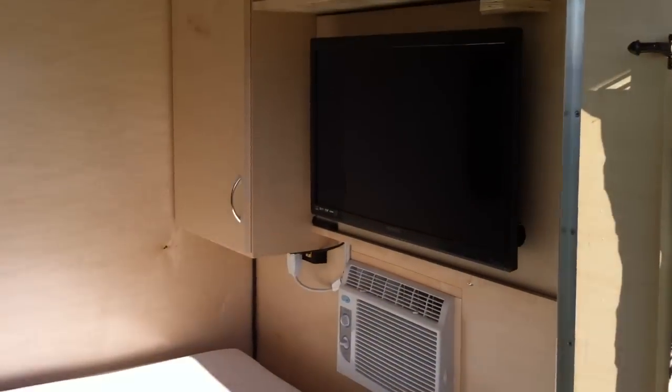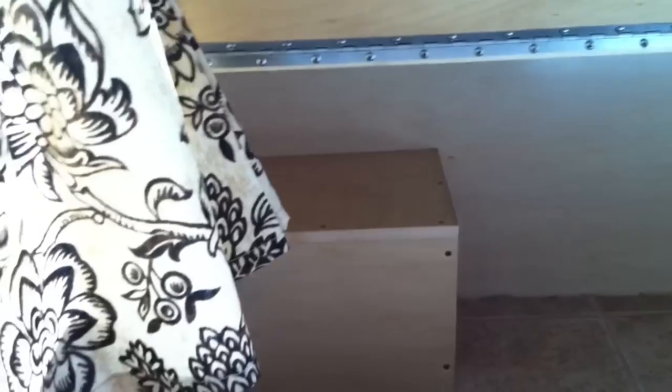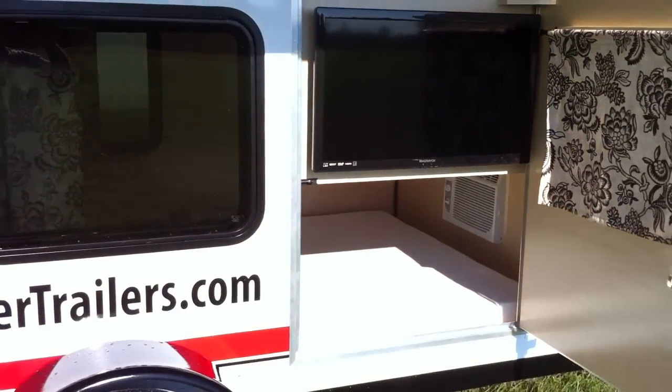We have a 29-inch flat screen on the inside — you can watch TV while you're sitting up against your headrest, which is actually a backrest for a couch. That also lifts up and snaps in place so you can access all the storage underneath and behind at the head of the bed. And another cool feature is that if you want to watch the TV outside, you just pivot it to the outside, hook the latch, and there you go.